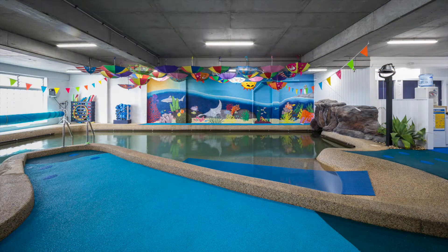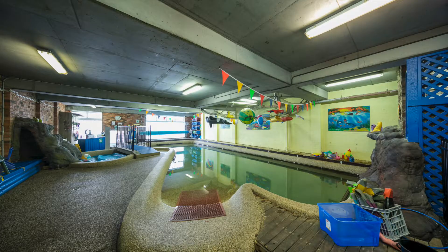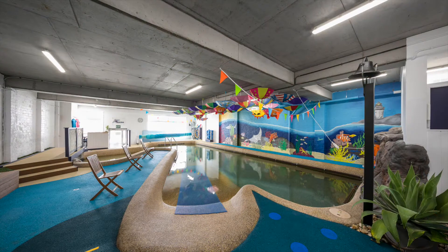Three of our team designed and painted the underwater mural. It captures the children's imagination and creates an inviting space for learning.